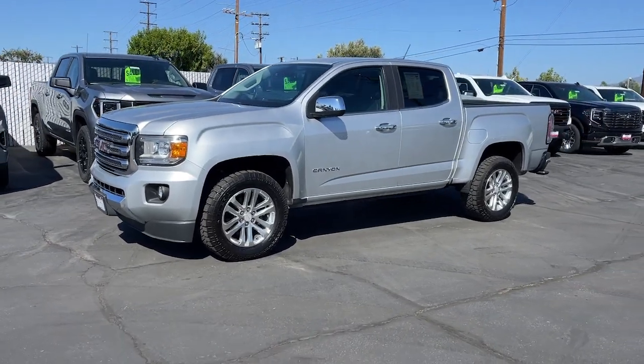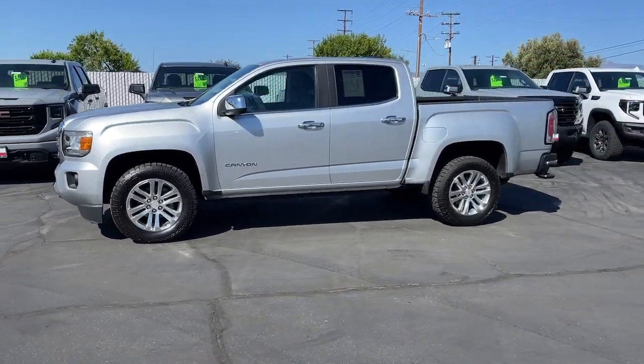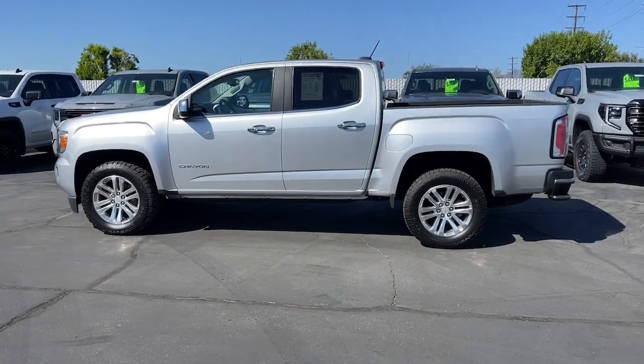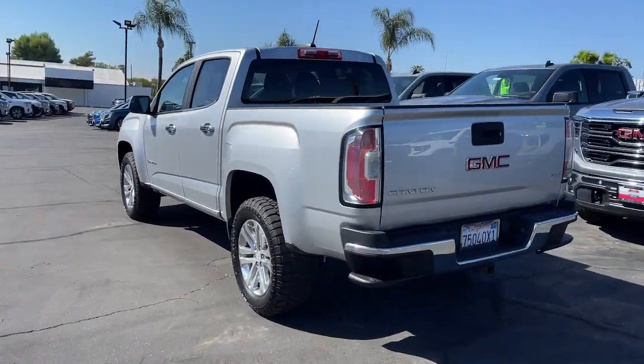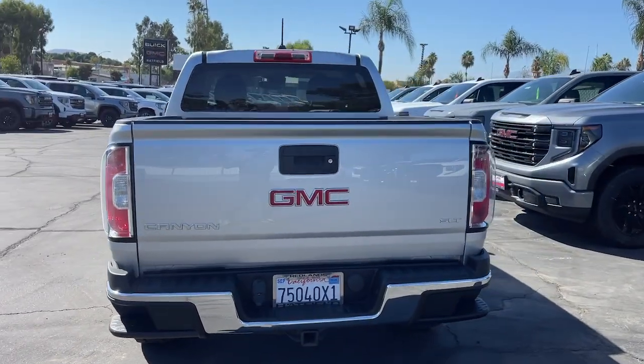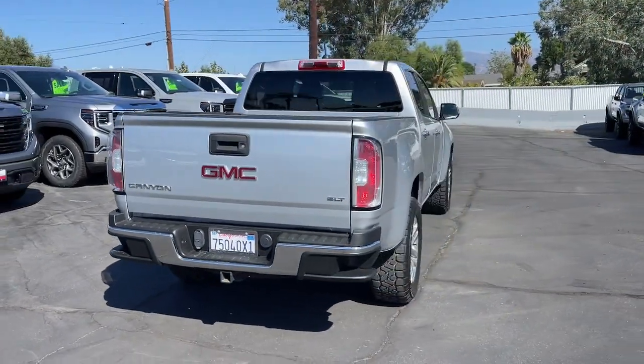Here is a wonderful 2015 GMC Canyon. With less than 60,000 miles on the odometer, this vehicle stands out from the rest. Here's a well-built Canyon that's right-sized to fit perfectly into your modern lifestyle.